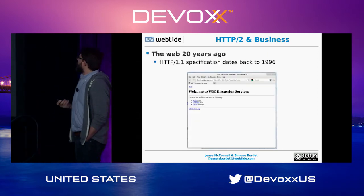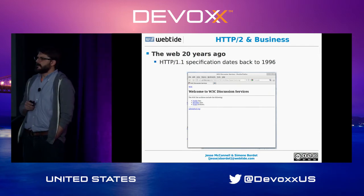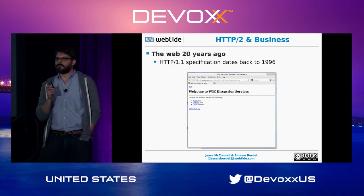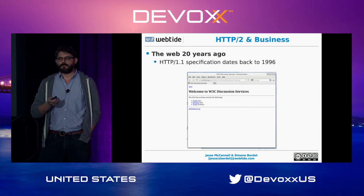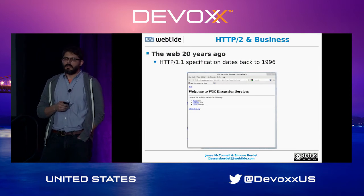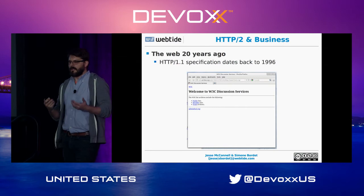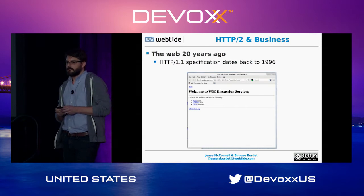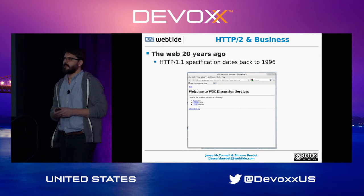20 years ago the web looked quite different. The HTTP specification is actually over 20 years old now, which is often shocking to younger developers. It makes sense at this point to take a step back and re-examine the basic core protocols of the internet and make the modifications required.